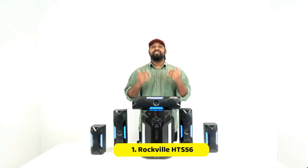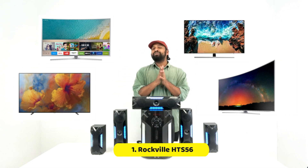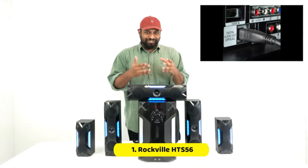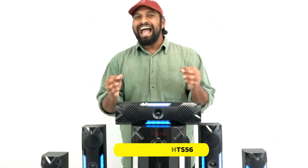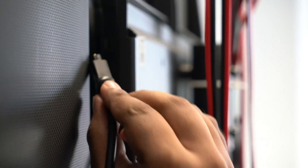The MDF wood cabinets with plastic front panels provide top-quality sound. The HTS56 also features a built-in FM receiver with exceptional reception and an optical input to connect to your TV. The digital display and selectable preset equalizer curves provide great control over your sound, and you can independently control the volume of each speaker and the subwoofer.